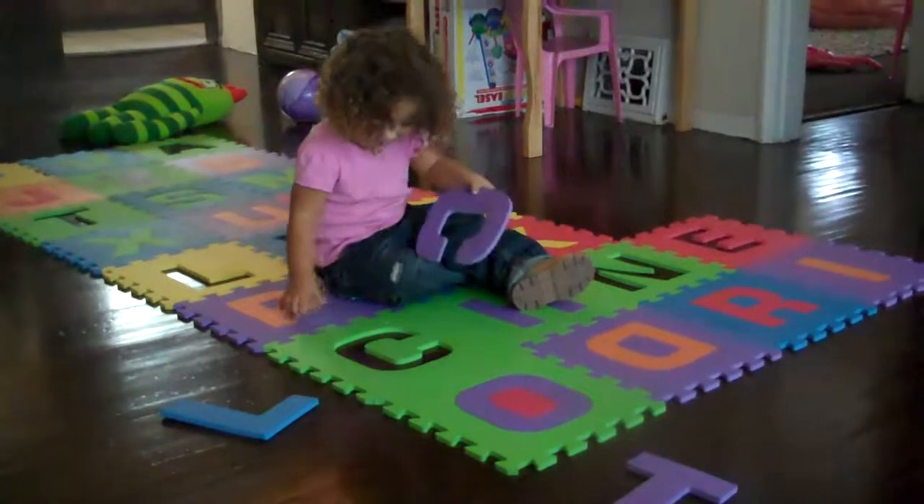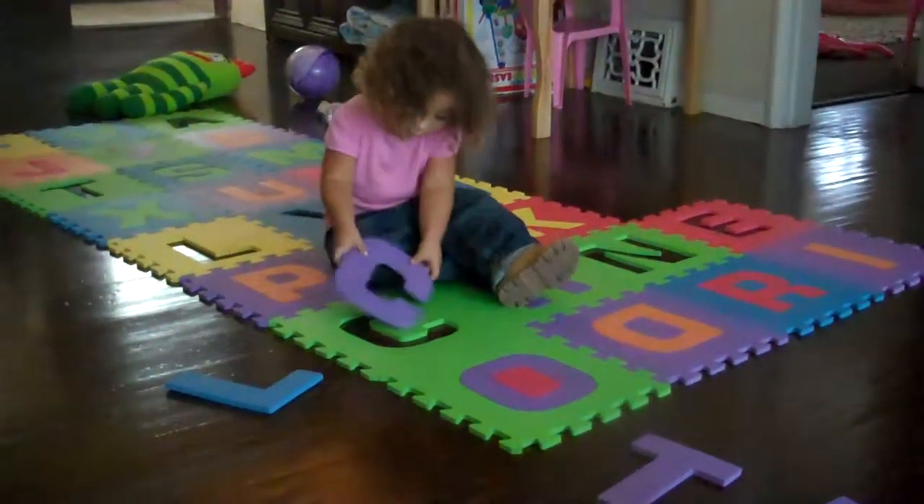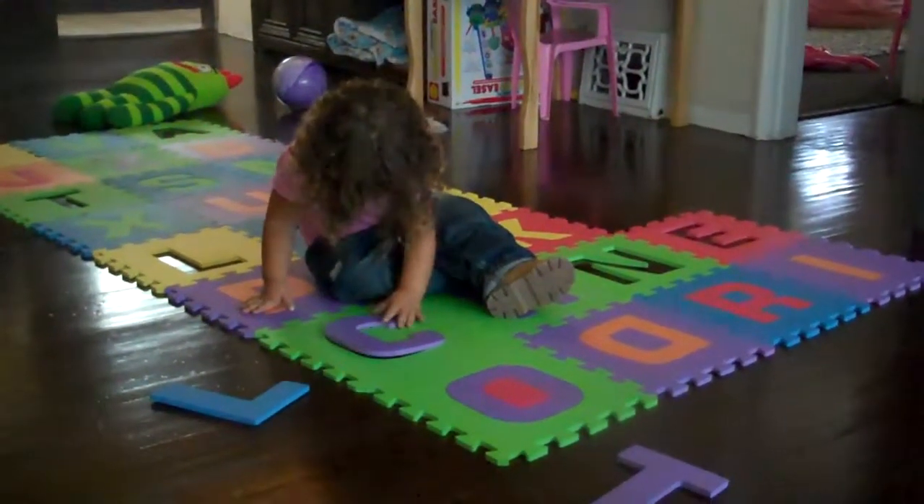There you go. Look at that right away. Good job. Very good, honey. Go, girl. Now, do you remember the next letter?